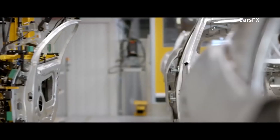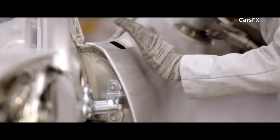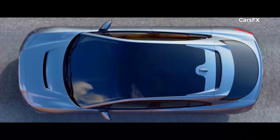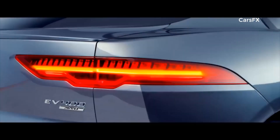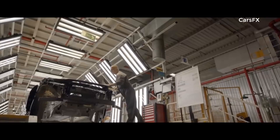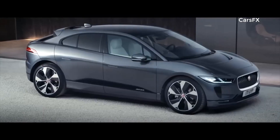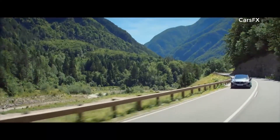January 2018. A new Jaguar is heading down the production line. But this vehicle is unlike anything the company has made before. This is the I-PACE, Jaguar's first-ever electric car and the front-runner in a transport revolution.